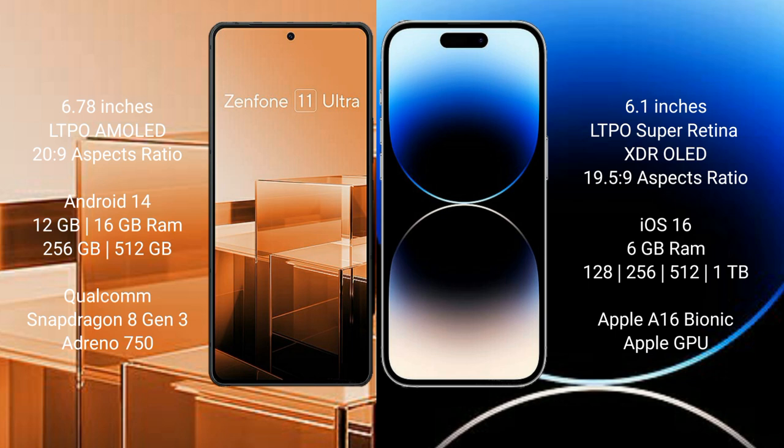The Asus Zenfone 11 Ultra comes with 12GB or 16GB RAM and 256GB or 512GB internal storage, powered by the Qualcomm Snapdragon 8 Gen 3 processor with an Adreno 750 GPU.